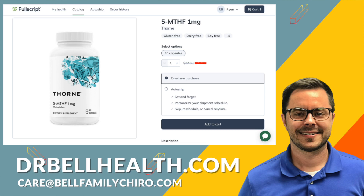Don't forget that you can get Thorne's supplements and vitamins at the best prices online at our Fullscript store at drbellhealth.com — better than what you'll find anywhere online, even Amazon. Thanks for joining me today on Dr. Bell Health. If you found this information helpful, don't forget to like, share, and subscribe for more health insights. Stay healthy and informed.